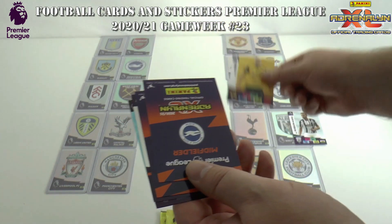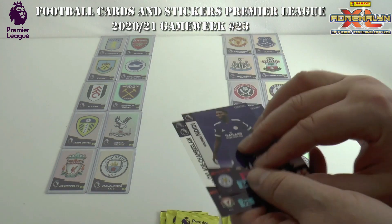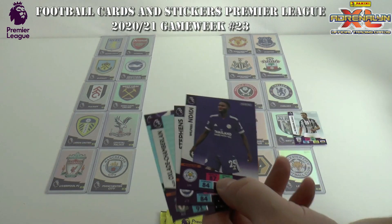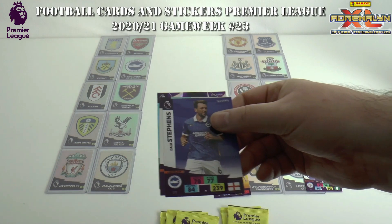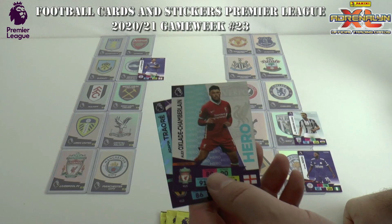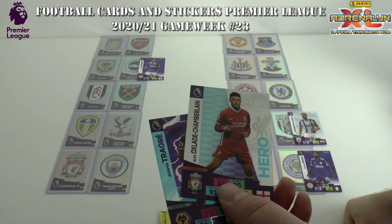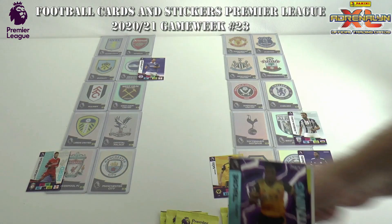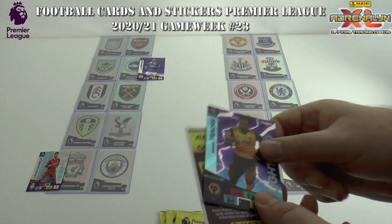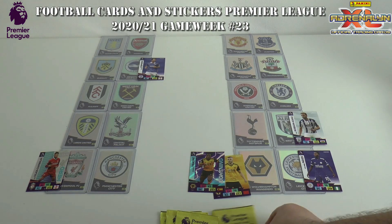Romain Saiz has scored for Wolves, who are at home to Leicester today. We have an equaliser straight away, though, from Leicester through Ndidi. The leaders Brighton are going well again, as Dale Stephens gives them the lead at Burnley. Oxlade-Chamberlain has scored for Liverpool in their home encounter with Manchester City. And Wolves regain their lead through Adama Traore at home to Leicester.